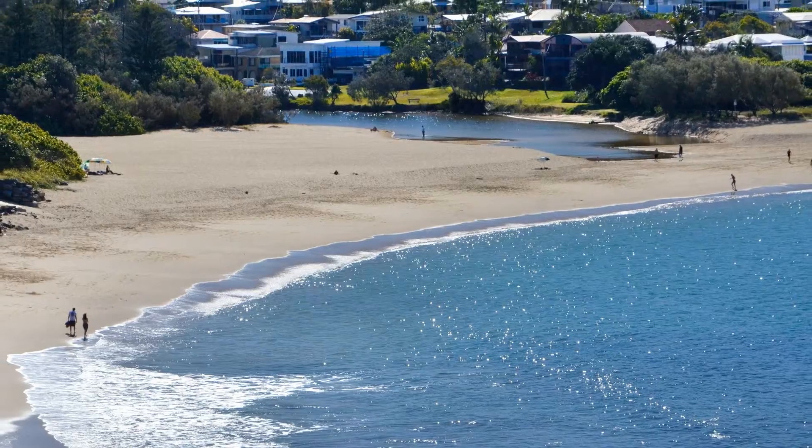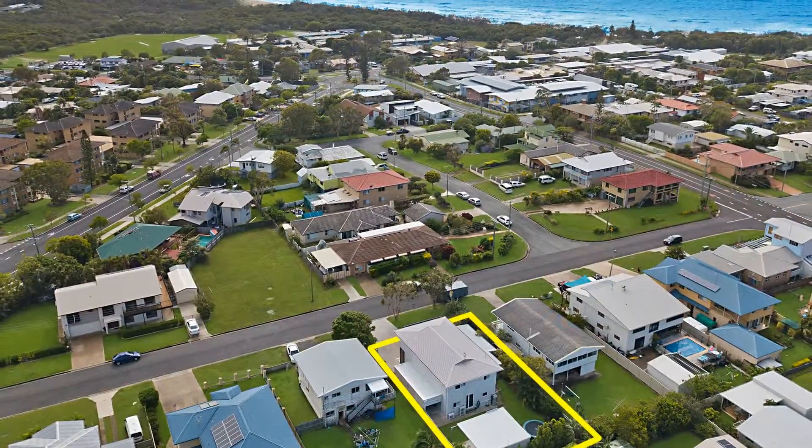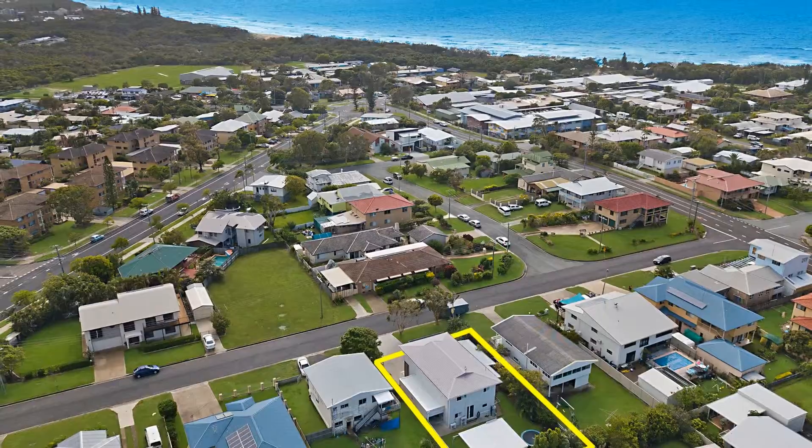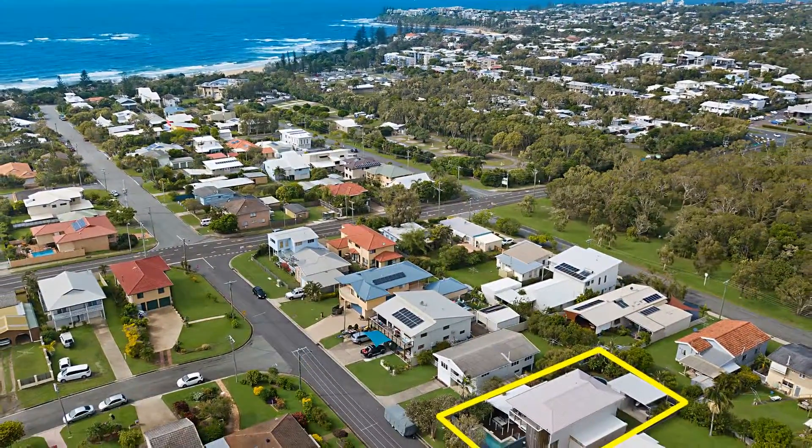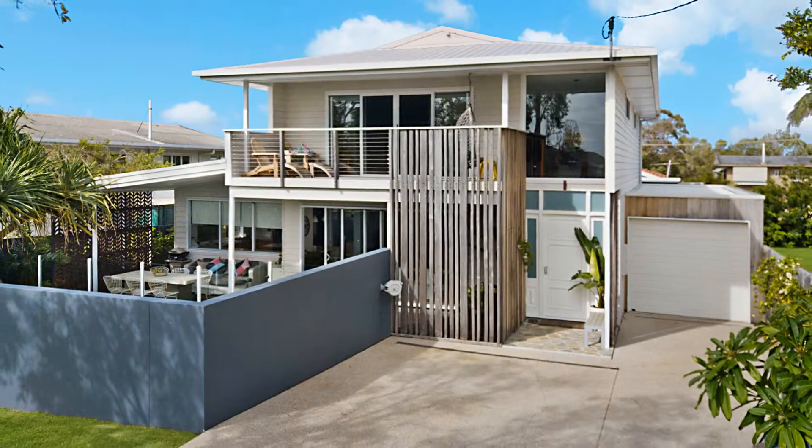How good will life be with that daily beach swim and a stroll from this highly sought-after position? Only moments from the soft sands and surf of Dickey Beach. Yes, life will be good here.